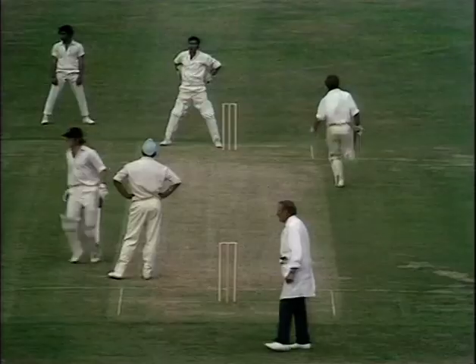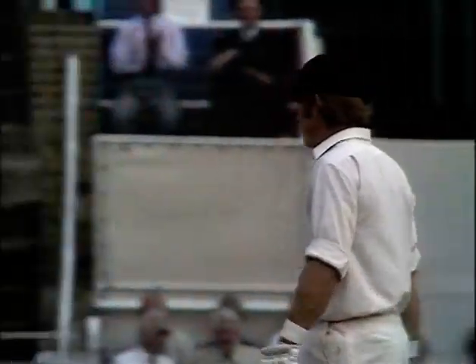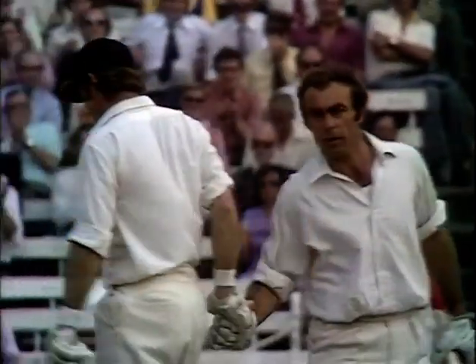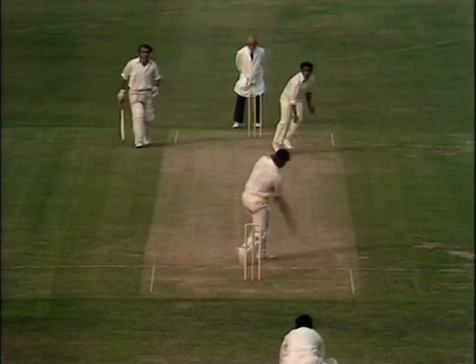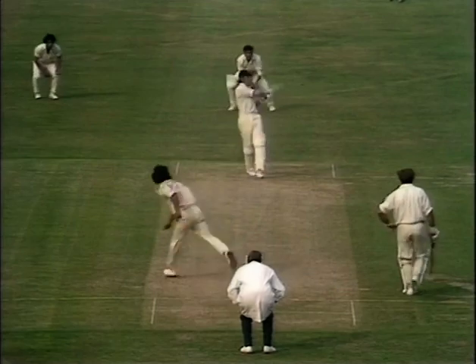Got that just wide of the man at cover — it was an aimed stroke. 150 on the board. And there it is again, beautiful placement that. And a great shot — casual, easy, put that away.